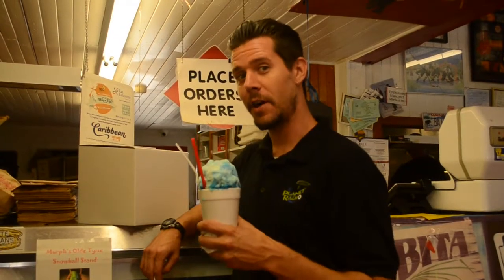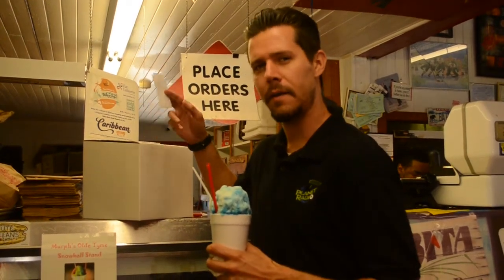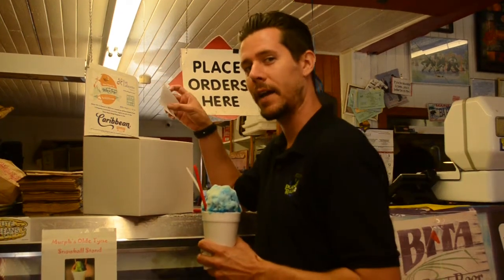They also have Murph's Old Time Snowball stand, so I went and grabbed me one of those. And don't forget you can register at all Eat Lafayette locations for a four day Caribbean vacation, brought to you by Travel Machine and the Fly Lafayette Club.